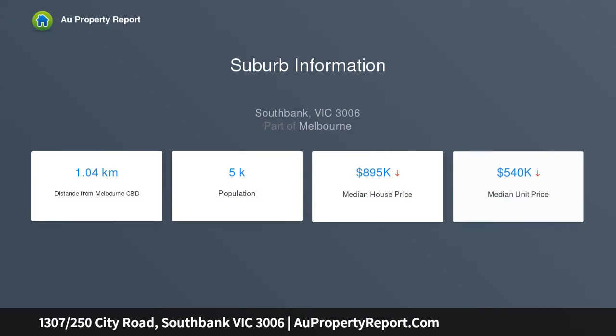Providing the astute investor or first home owner-occupier with a phenomenal opportunity, this fantastic apartment on the 13th floor of the beautiful Bella Complex delivers convenient inner-city living at its very best in a prized location.